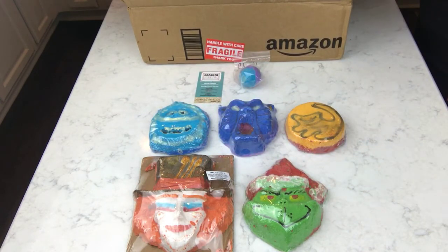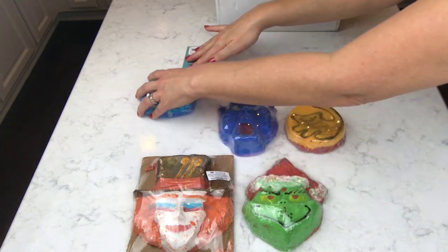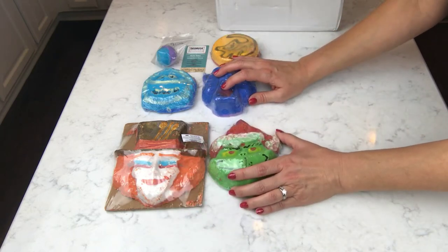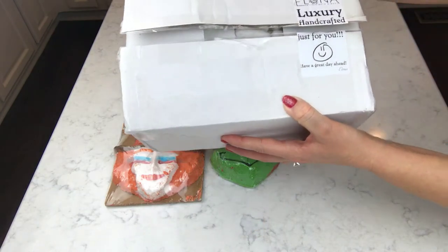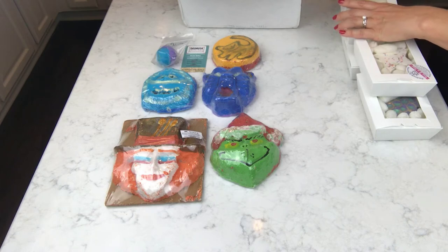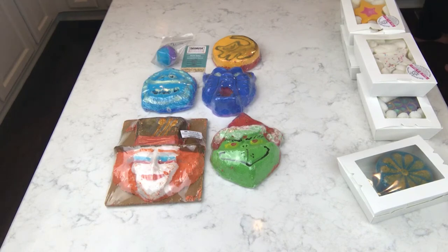I think that's all we have from Georgia Charms. Now this box is from Soap by Elena - I've got several bath bombs from this company. We'll do this unboxing and then we'll get to the last little thing I want to show you guys.